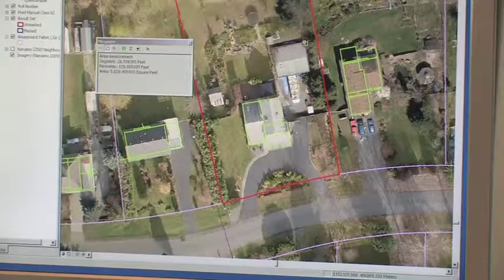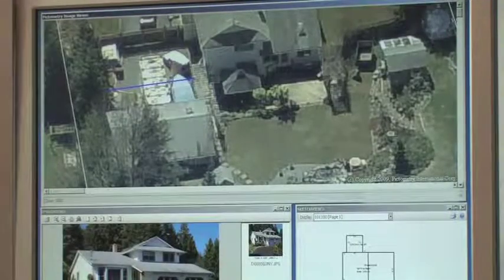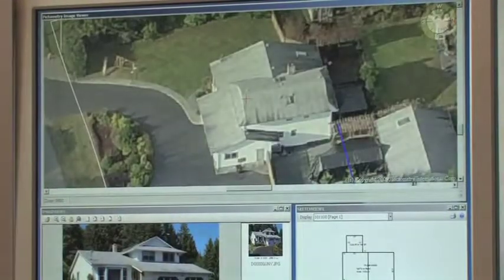If you made changes to your home that are visible from the street, your jurisdiction may already be aware of them. The photos are part of the information that BC Assessment uses to arrive at the fair market value of each property within BC.